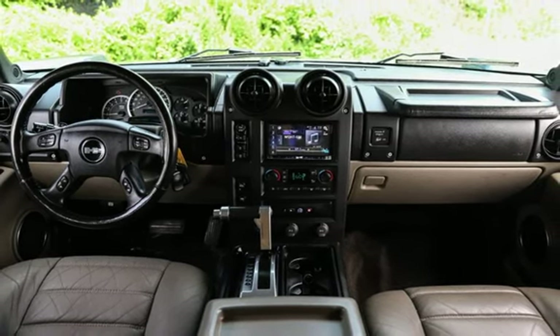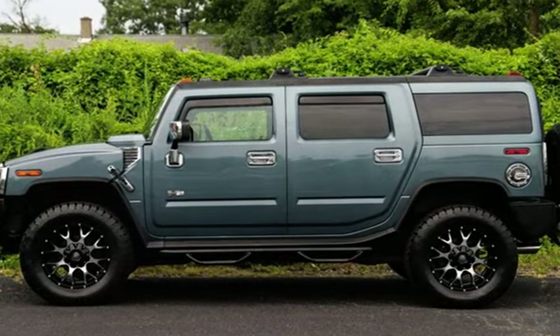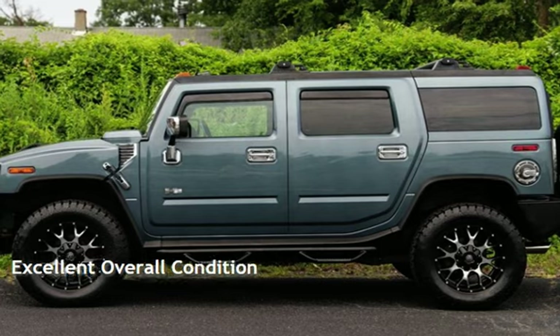This Hummer has less than 117,000 miles on the odometer. This vehicle is in excellent overall condition.